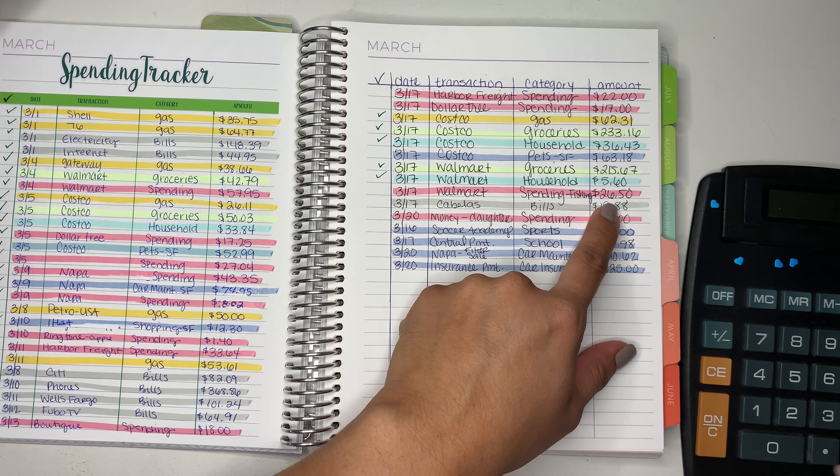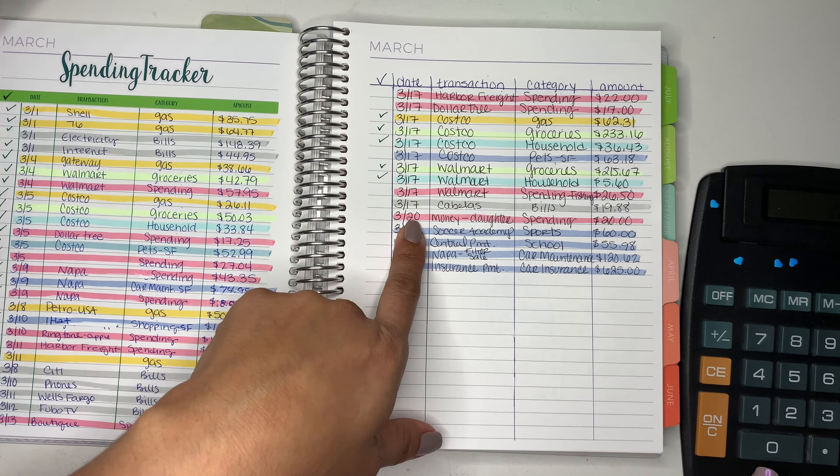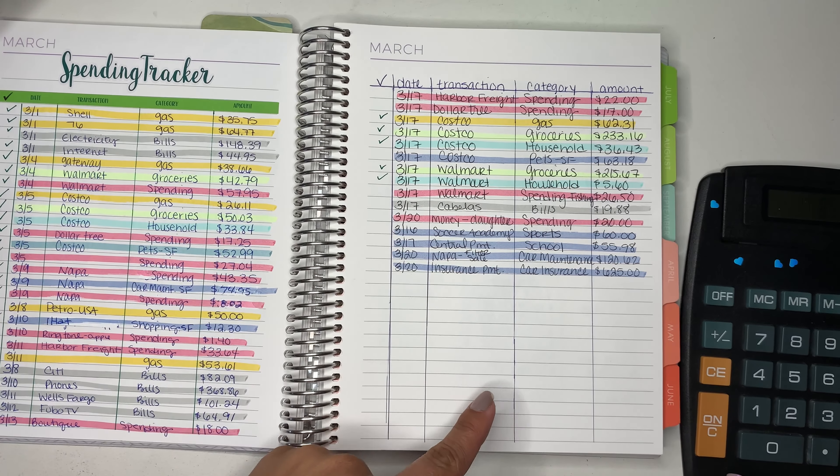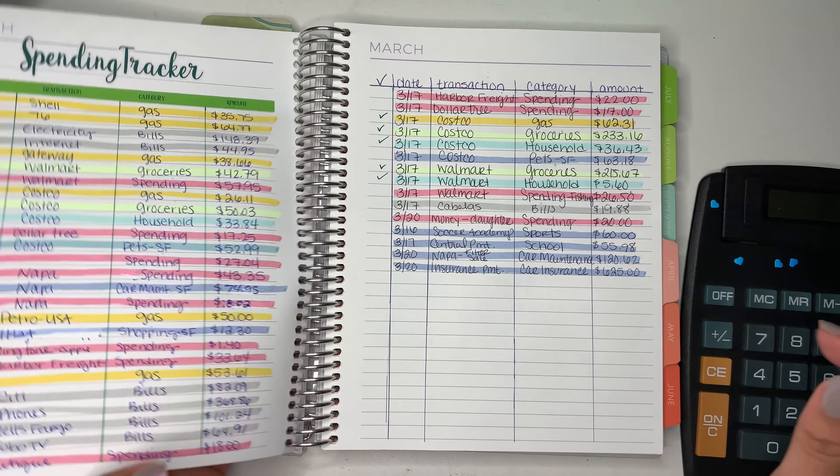And then we went to Walmart. And here I gave my daughter $20 on the 20th. So let's just add that up — that was a total of $85.50.